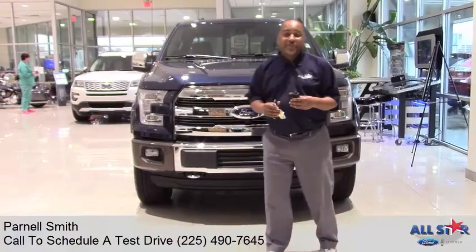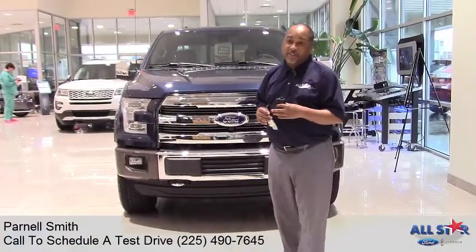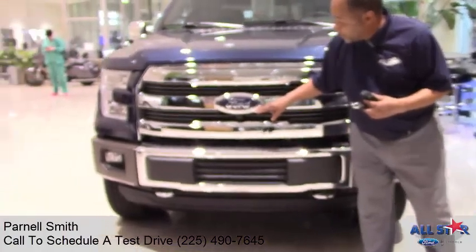Hello, I'm Paul Nelson with All Star Ford Lincoln dealership. Today I will introduce to you the F-150 King Ranch truck, which you see here. As you can see, this is the King Ranch with the big Ford Lobo emblem here.